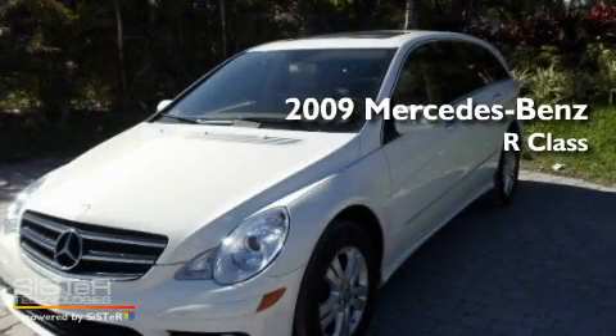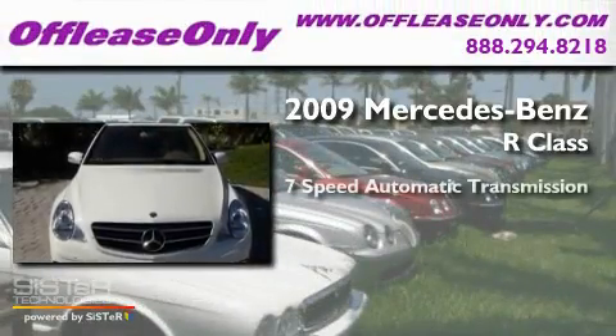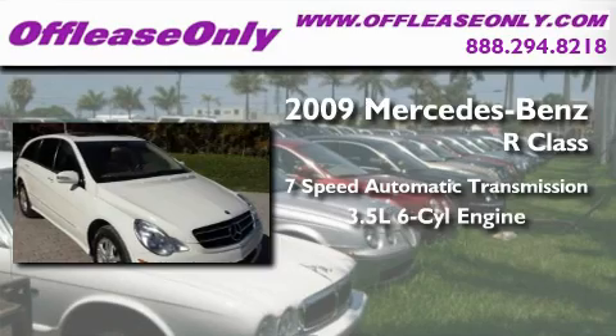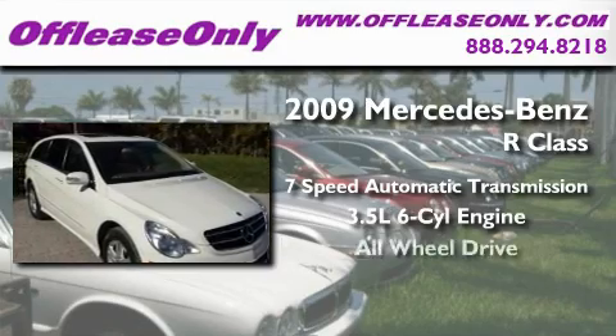This is a 2009 Mercedes-Benz R-Class. This crossover has a 7-speed automatic transmission, a 3.5-liter V6, and all-wheel drive.